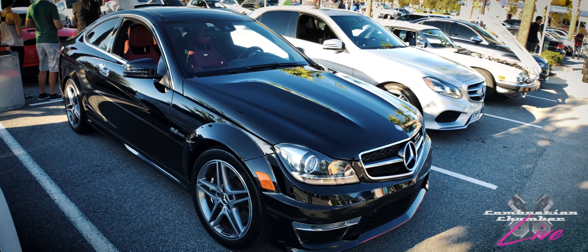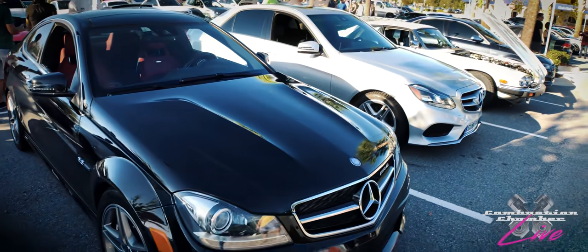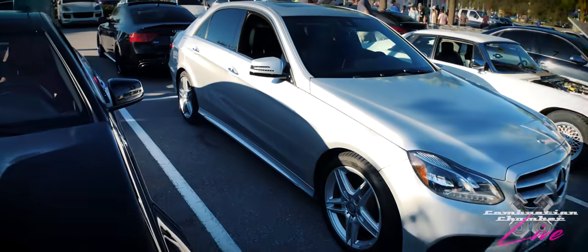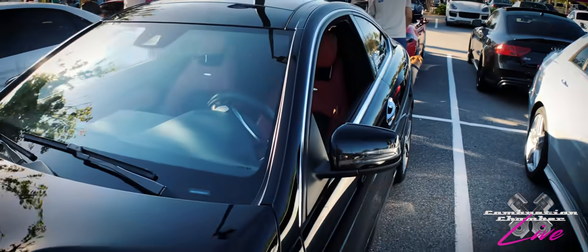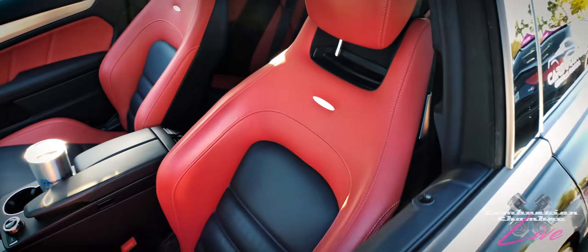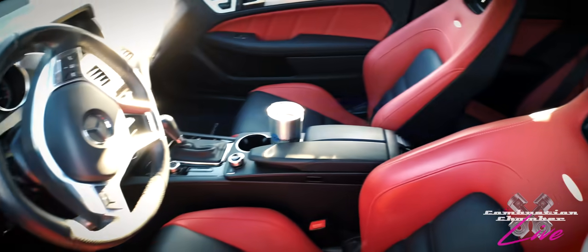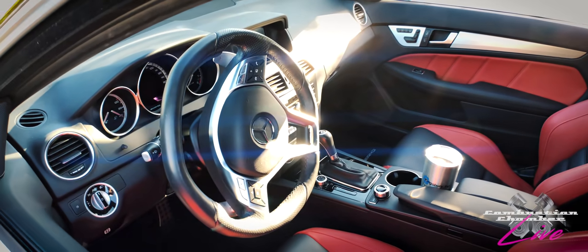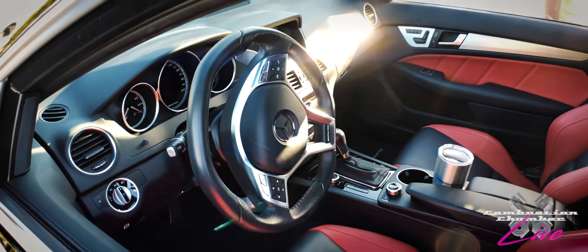Gorgeous pair of Mercedes here — one two-door, one four-door, one with AMG badging, which means performance. It's got those high bolstered seats, and about a 6.3 liter engine in it. Very cool vehicle.